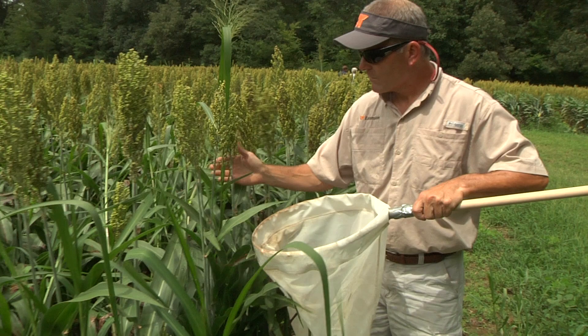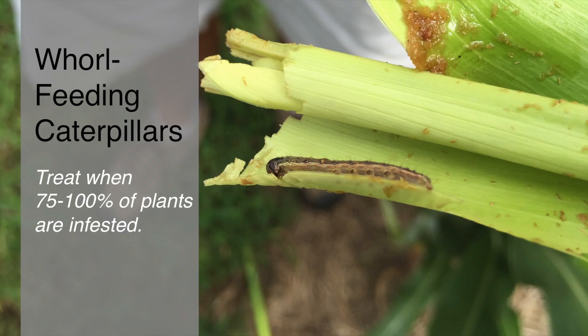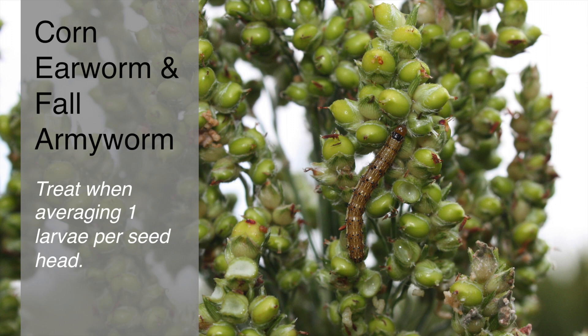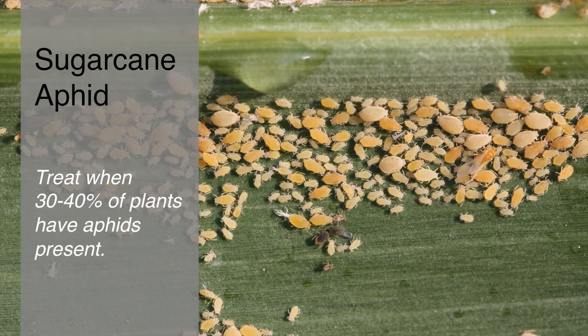Now for the threshold recommendations: treat for sorghum midge when you average one fly or more per head. For whorl feeding caterpillars such as fall armyworm or corn earworm, treat when 75 to 100 percent of plants are infested with larvae. For corn earworm or fall armyworm in the head, the treatment threshold is one larva per head. For sorghum webworm, the threshold is three to four larvae per head. For sugarcane aphid, thresholds are still being formalized. The current recommendation is to treat when 30 to 40 percent or more of plants have aphids and you have localized hot spots, or alternatively when you average 50 aphids per flag leaf.